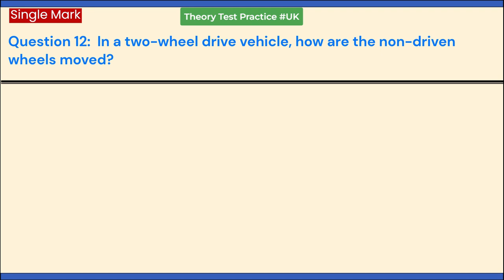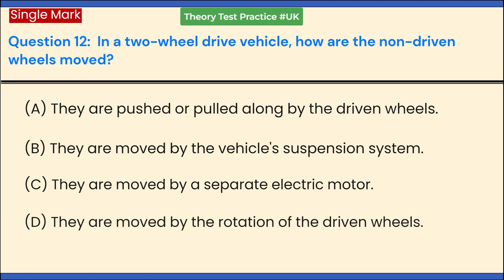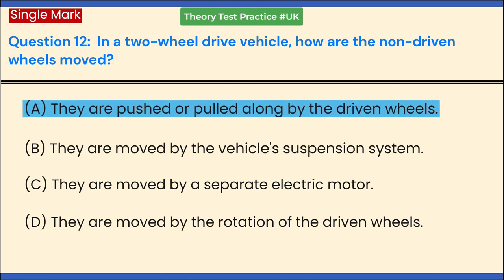In a two-wheel drive vehicle, how are the non-driven wheels moved? a. They are pushed or pulled along by the driven wheels. b. They are moved by the vehicle's suspension system. c. They are moved by a separate electric motor. d. They are moved by the rotation of the driven wheels. Answer: a. They are pushed or pulled along by the driven wheels.